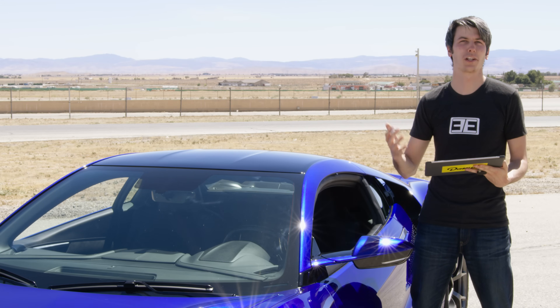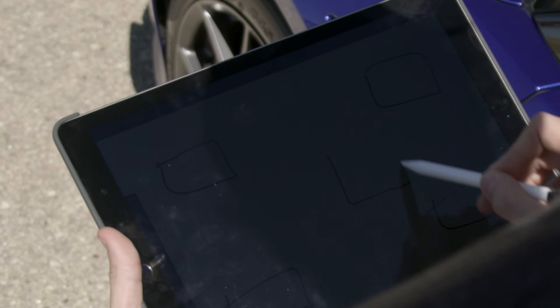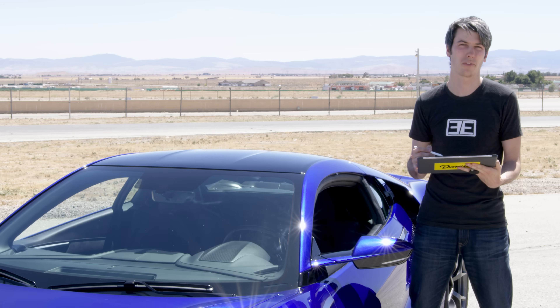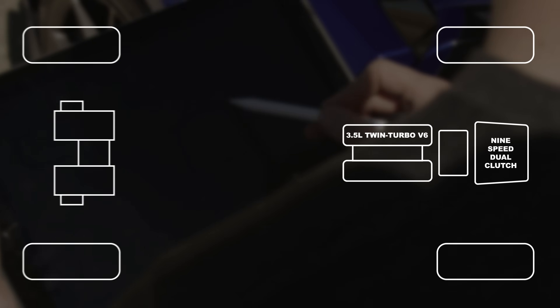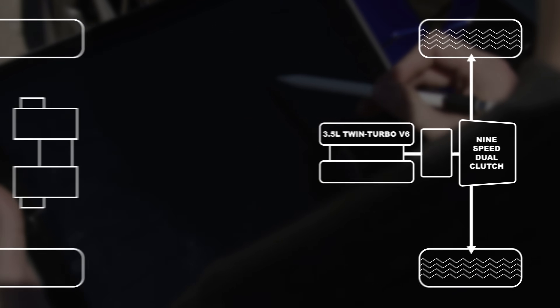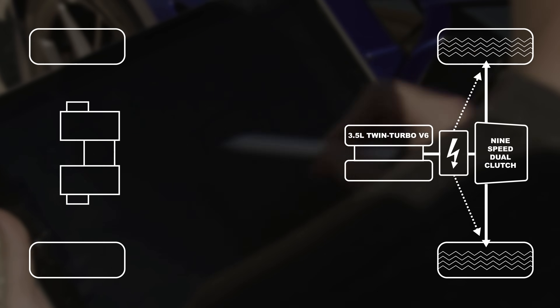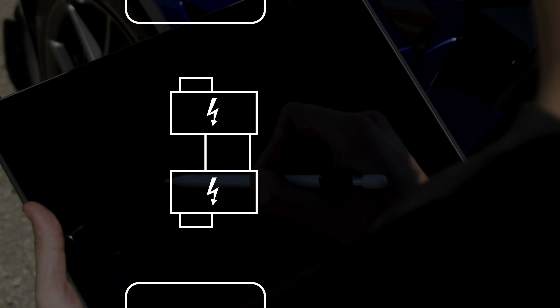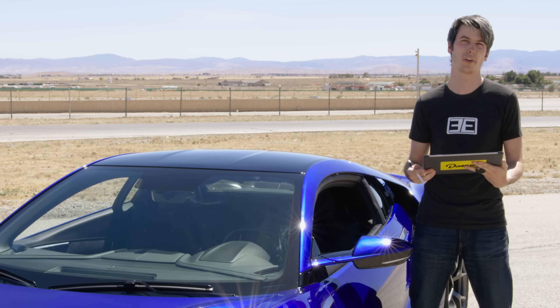How have they done this? Starting with the throttle, there are essentially three systems used to launch you forward. In the center you've got a 3.5-liter twin-turbo V6 sending power to the rear wheels. Sandwiched between that V6 and the nine-speed dual-clutch transmission is a direct drive motor, which is also assisting power to the rear wheels. And up front, you've got a twin motor unit — two additional electric motors powering the front axle.